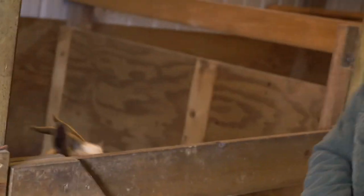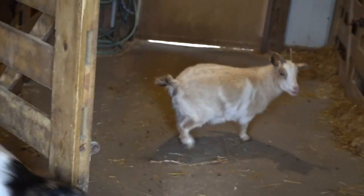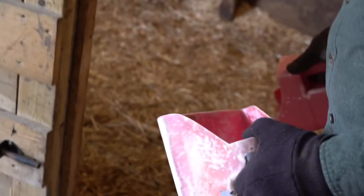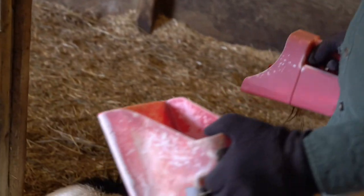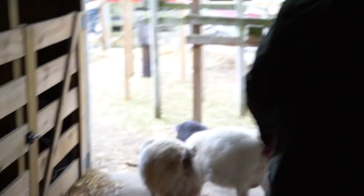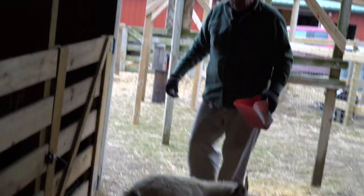I better clean that dish — it's got some hay in it. Look out, guys — the goats got out! Come here, guys. Here's breakfast, everybody. We've got these goats separated because we're waiting for them to have more babies.